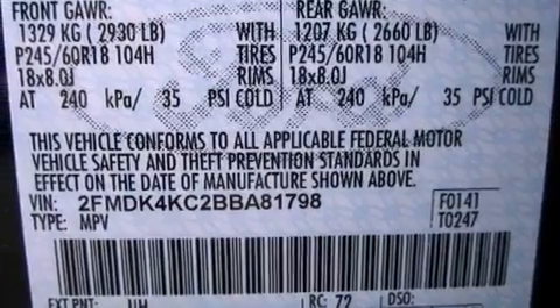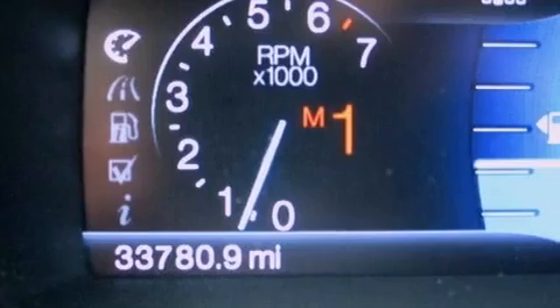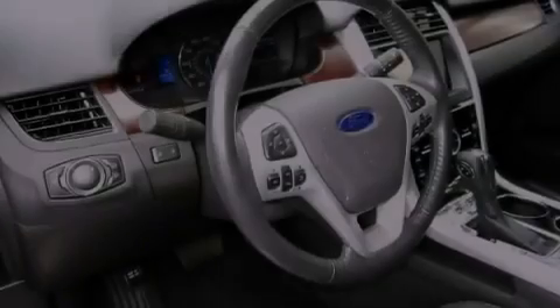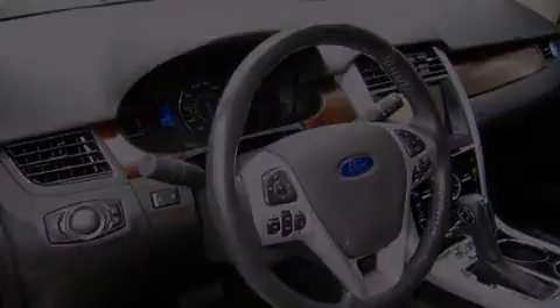Its top features include a navigation system, a rear-view camera, traction control and stability control systems, hill start assist, and a premium audio system.